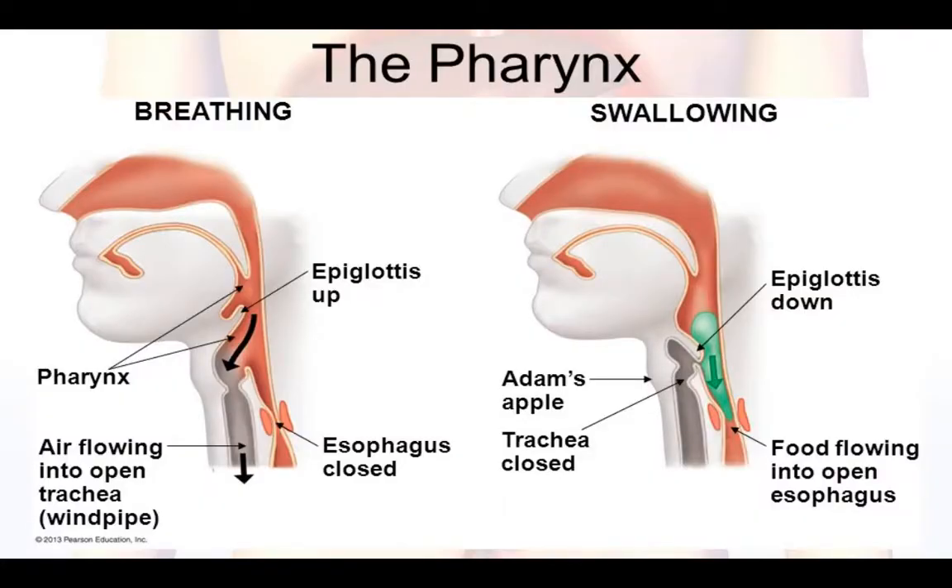Here you see two images of the same region of your body that we call the pharynx. Once you swallow a bolus, it immediately enters the pharynx, but this tube is also used for oxygen transfer when breathing. So the body does a little bit of organizing here with a structure called the epiglottis to make sure that your bolus doesn't go down your trachea into your lungs, which would cause you to choke and maybe even suffocate and die.